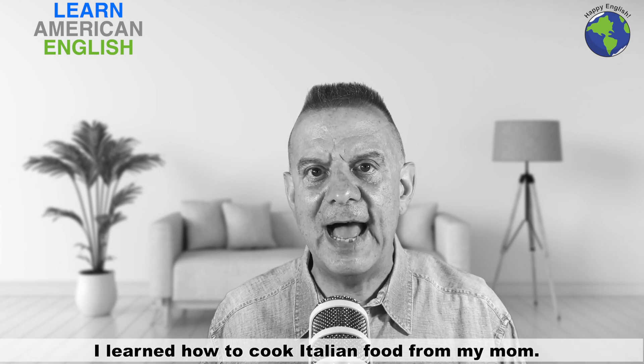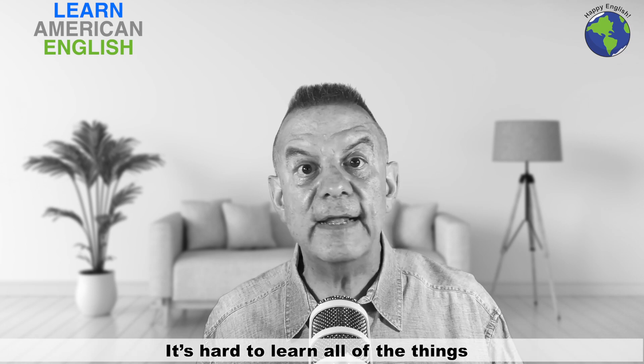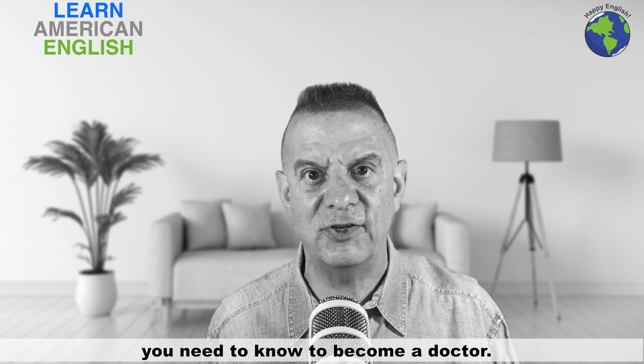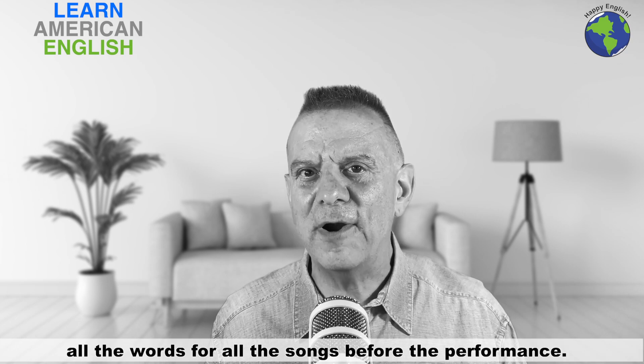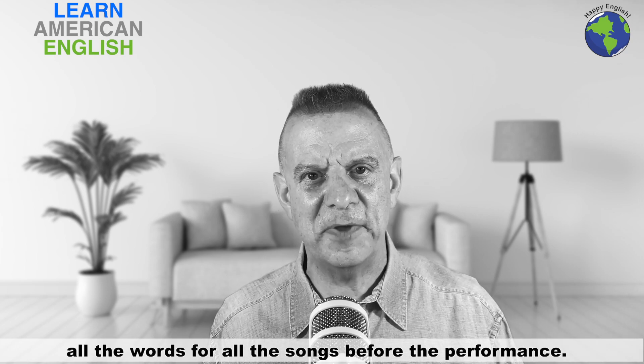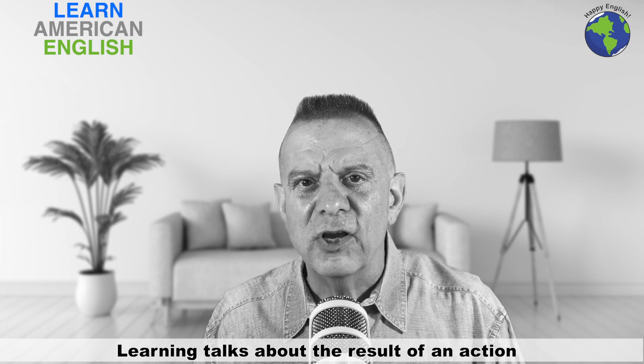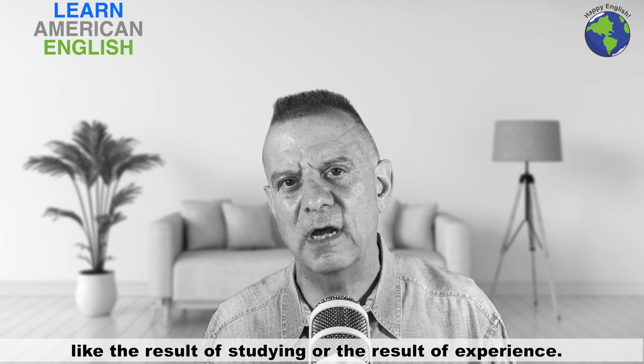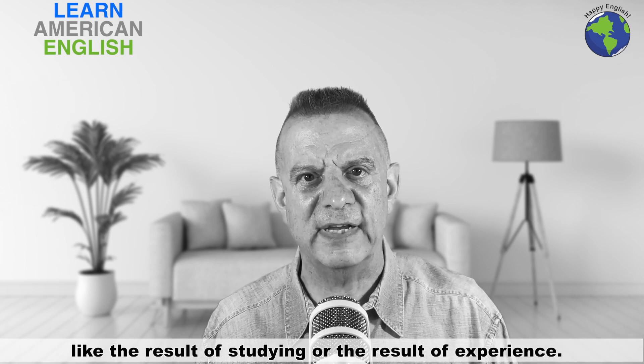I learned how to cook Italian food for my mom. It's hard to learn all of the things you need to know to become a doctor. A musician needs to learn all the words for all the songs before the performance. Learning talks about the result of an action, like the result of studying or the result of experience.